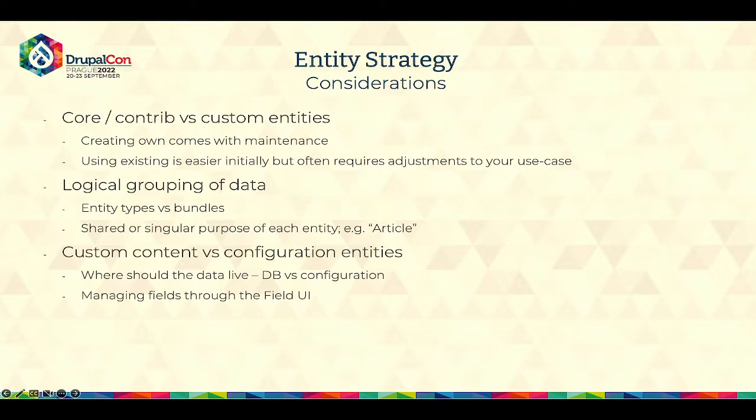It is also important to think about how that entity will be used — is it single purpose or is the purpose shared across multiple areas of the site? Another consideration is custom content versus configuration entities. When creating entities on your own, you have two options: they can be content-based or configuration-based. The main difference is where the data lives — does it live in the database, or should it be part of configuration so you can export it and store it within your Git repository? Another thing is how you want to manage those fields: through Field UI for content-based entities, or through code for configuration-based ones.